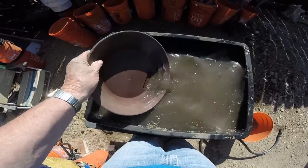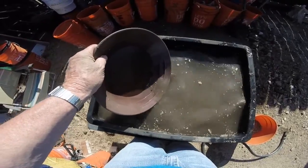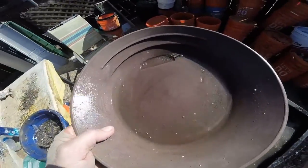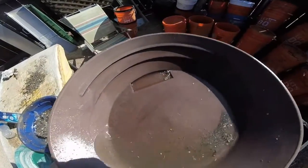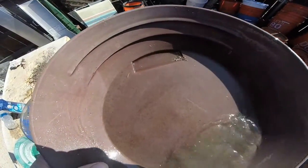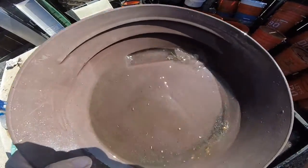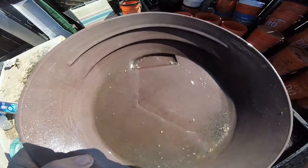Let me see if there's any gold. There's so many other heavy pieces of junk in here. Take a quick look. I think I see a piece — unless it's some kind of metal.